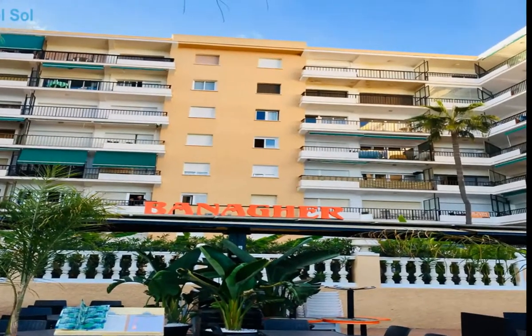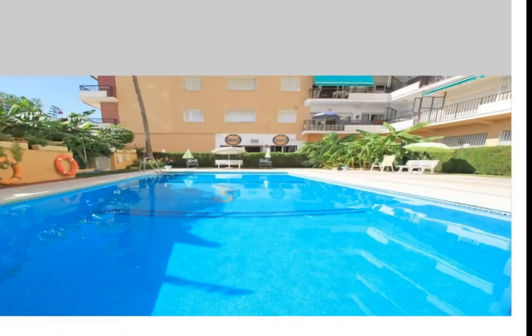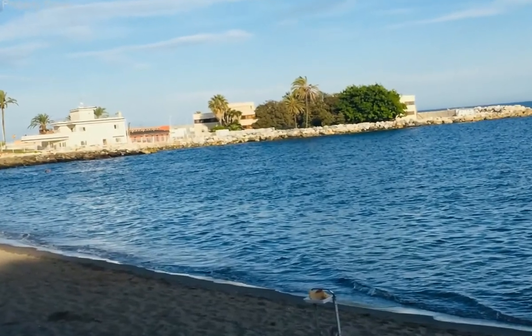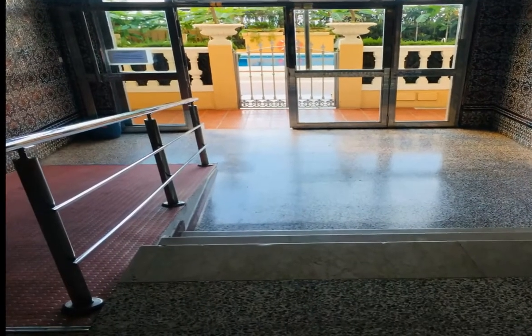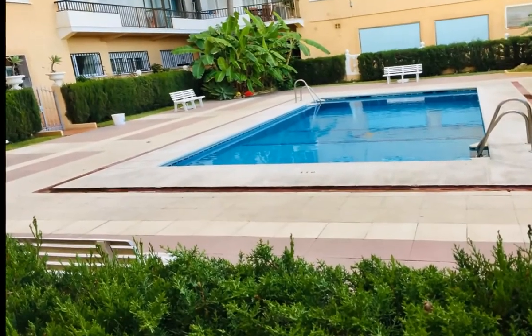Beachfront apartment, just a few steps from all kinds of shops, stores, restaurants, and transport, in front of the promenade. The apartment has been recently renovated, originally from one bedroom converted to two, with a high demand for rent. Electric water heater.